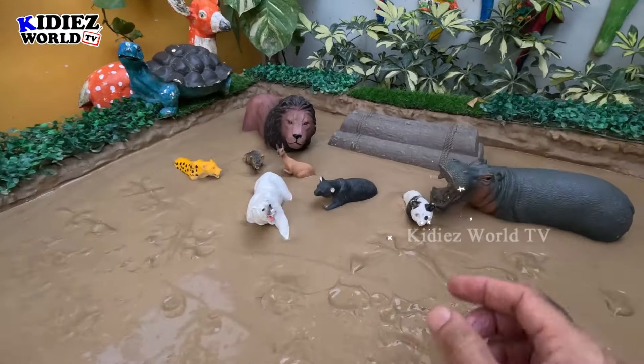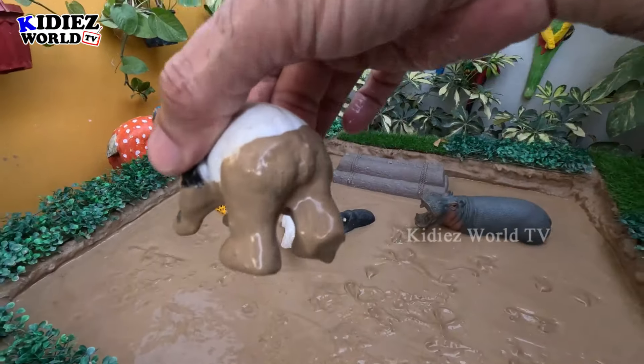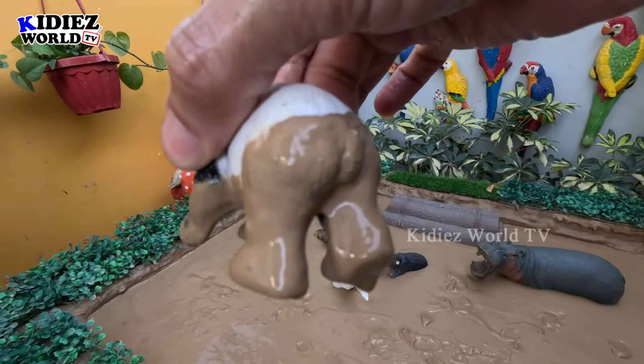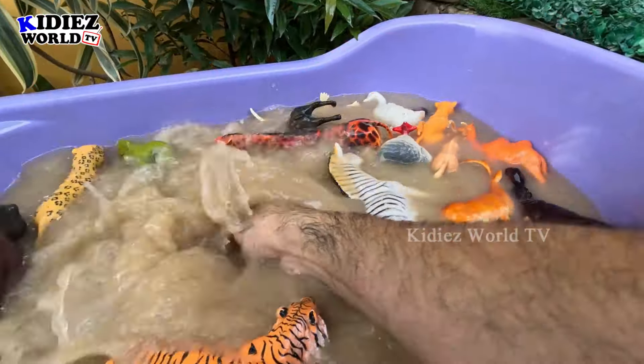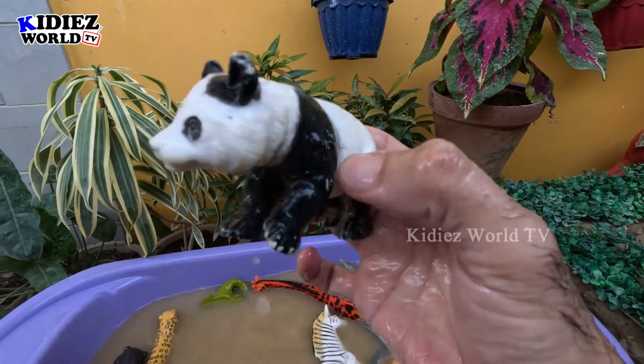The next one we have is a panda, which is an endangered animal. Pandas are very cute animals. Let's make him clean — this panda is very dirty. Here we go, panda!